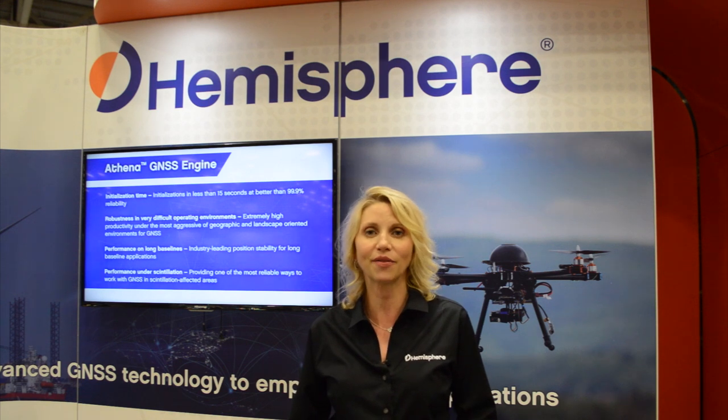If you'd like to find out more about the H328 or our other products, please visit our website at www.HGNSS.com. Thank you.